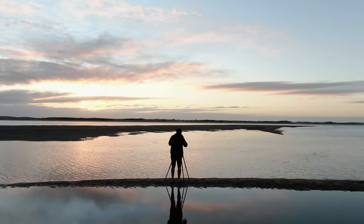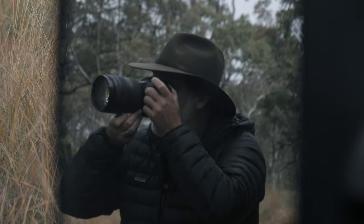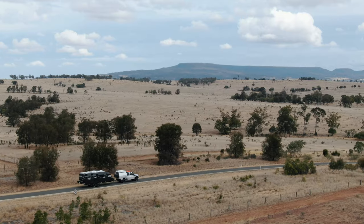My name's Sean Scott. I'm a coastal landscape photographer based at Burley Heads on the Gold Coast. My whole life I've been into touring and caravanning, and over the last five or ten years I've now moved towards the latest caravans.